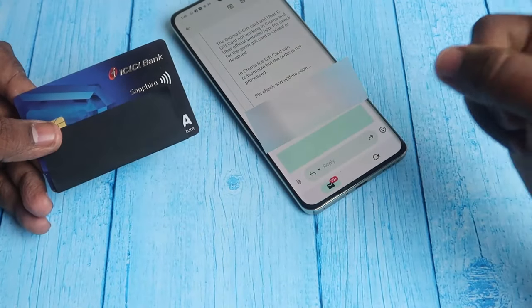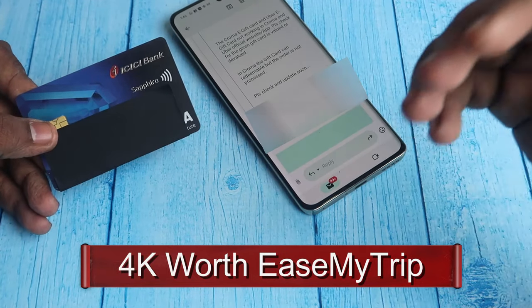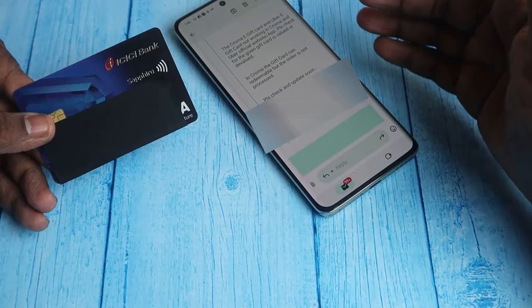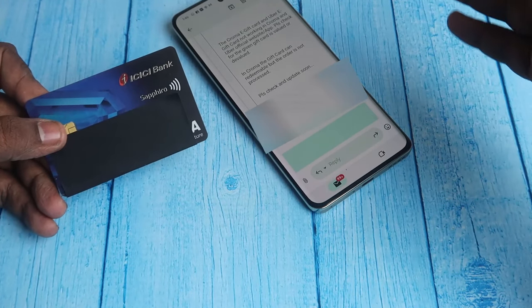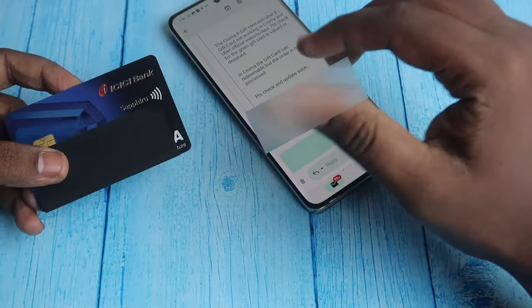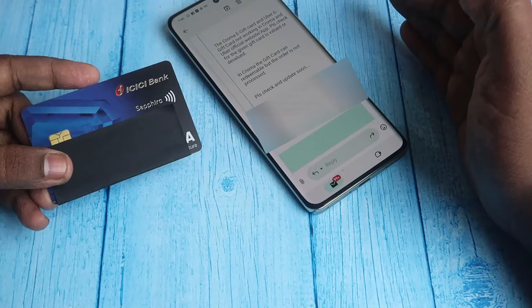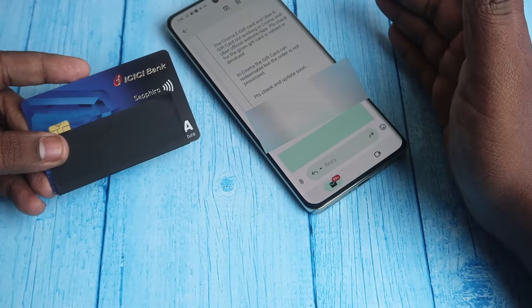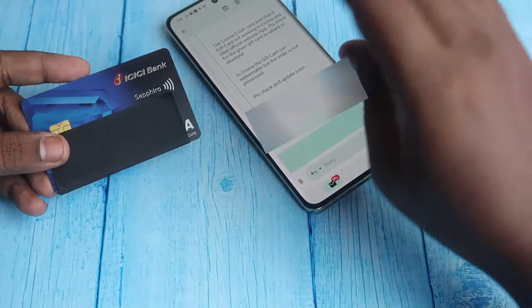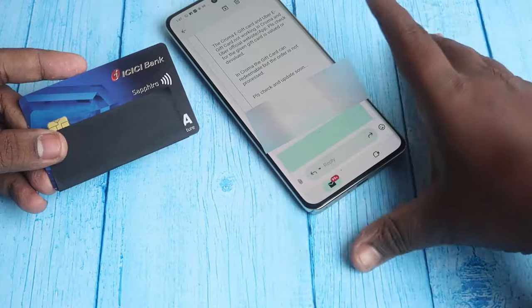Moving on to the second voucher — the ₹4,000 EaseMyTrip voucher. I faced some issues redeeming this one, so I contacted ICC Bank to find out. You can only use these four vouchers (each ₹1,000) for domestic flight booking. Apart from domestic flight booking, you cannot use these vouchers for any other services on EaseMyTrip.